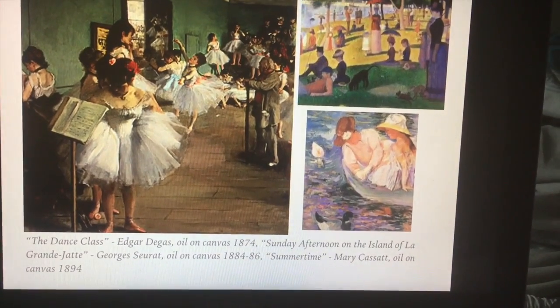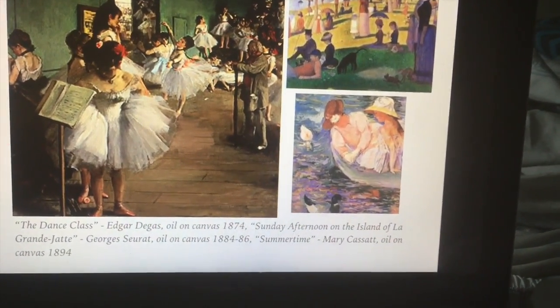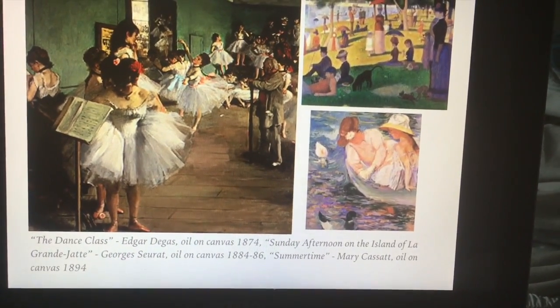I also have, at the bottom right corner, Summertime by Mary Cassatt. This one is also an oil-on-canvas piece. It was made in 1894.